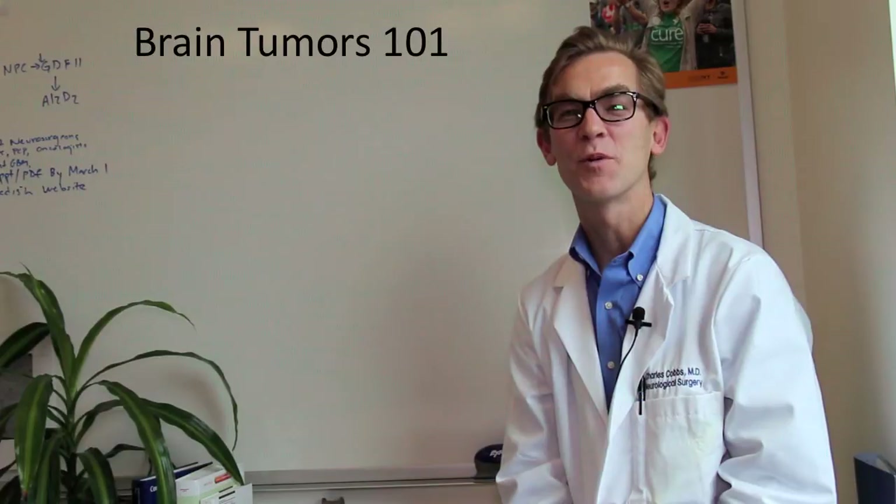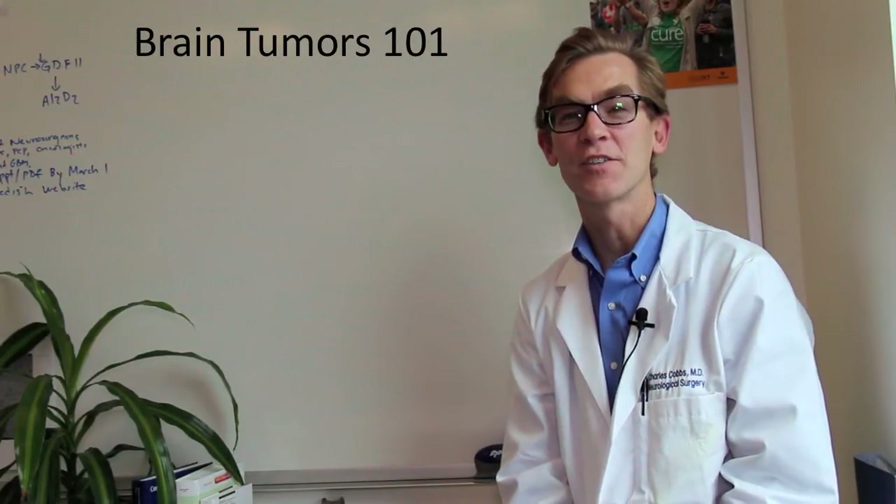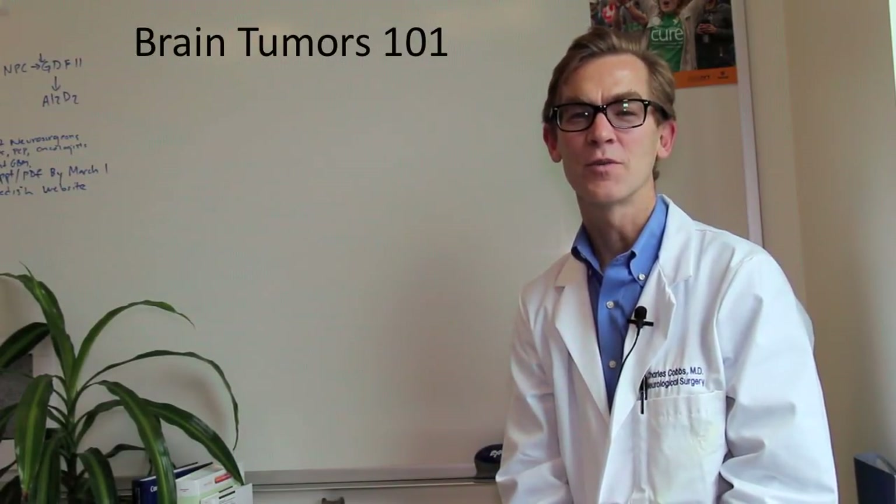Hi, I'm Dr. Charles Cobbs. Welcome back to BrainCancer.org series of lectures on Brain Tumors 101.